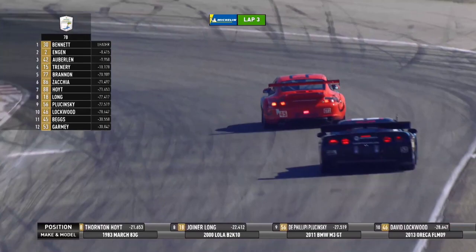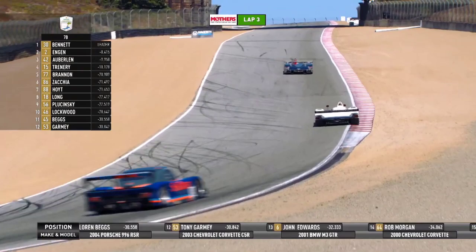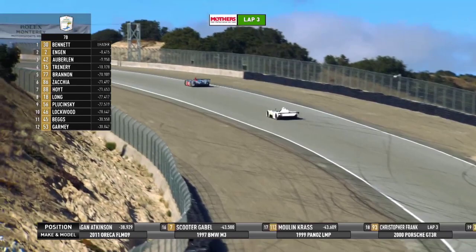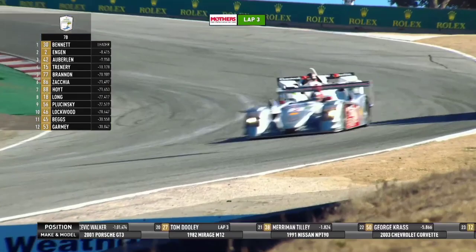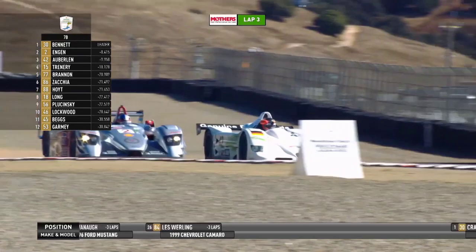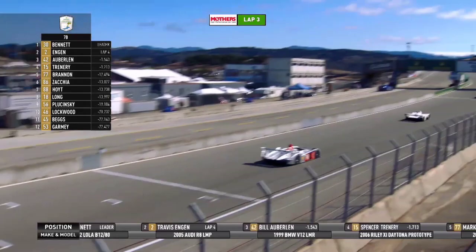Bennett has now added a couple more seconds to his lead — he is now eight and a half seconds ahead of Travis Engen, the second-place car. But Bill Oberlin has moved into third place; he's gotten around the Daytona prototype. Now his job is to reel in that Audi. Realizing the Audi is from 2005, it's a slightly more sophisticated car. But Bill Oberlin is a professional race car driver, has been for decades — a BMW guy, a great BMW driver, won a lot of races and championships. He has the skill to manhandle this car and to wring more out of it. He makes a bid going down into turn 11, got around Engen on the outside as he exited turn 10 and has now taken the second spot, in pursuit of Bennett.